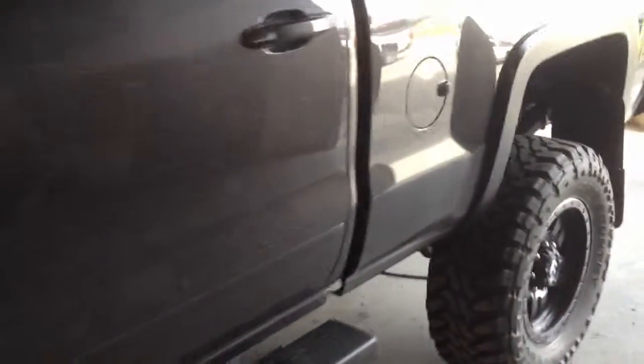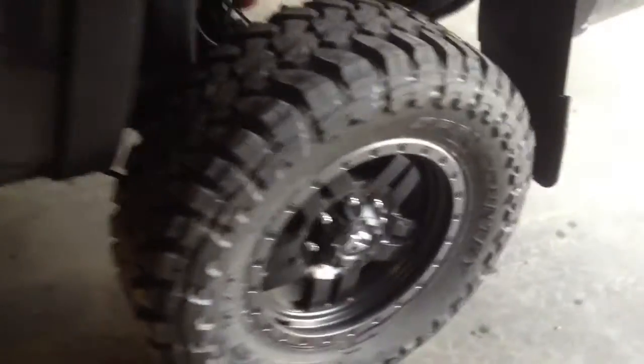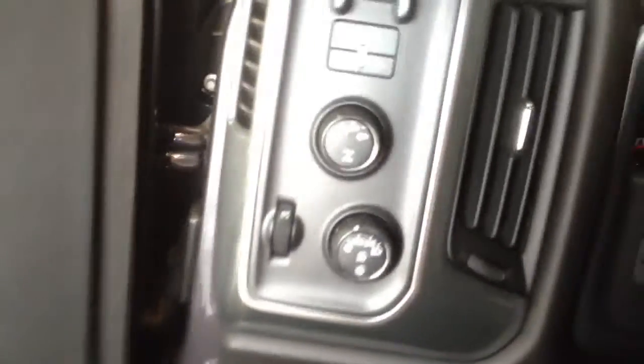Welcome to Davis Chevrolet. This is a customized 2015 Chevrolet Silverado 2500 HD. Some features include dual heated and power front seats. It also has power windows, power locks and power mirrors, a tow package, four wheel drive, and automatic lights.